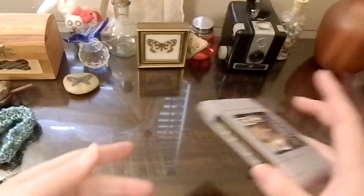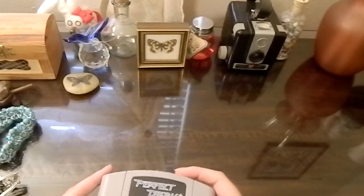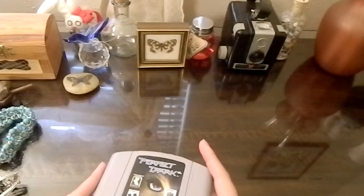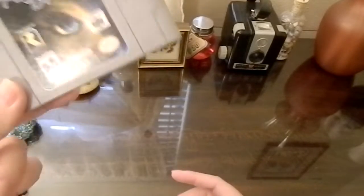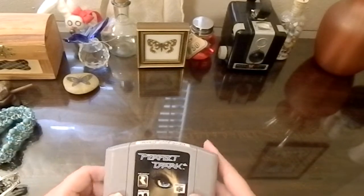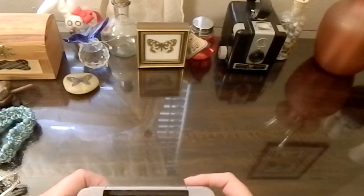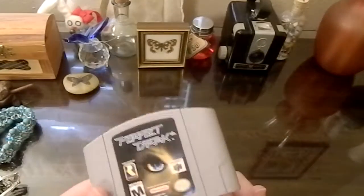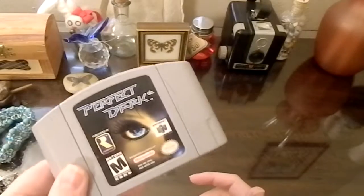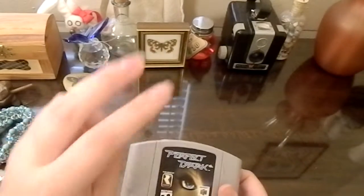We also have Perfect Dark. I did see this years ago in a Goodwill, but that was before I had an N64 — much less the expansion pack you had to play this thing with — so I passed it up. Years later, I ended up paying about $13 for this. I guess for this game that isn't so bad, but I kind of miss the days when you could buy a cartridge for a buck and no one bats an eye because it's not collectible.